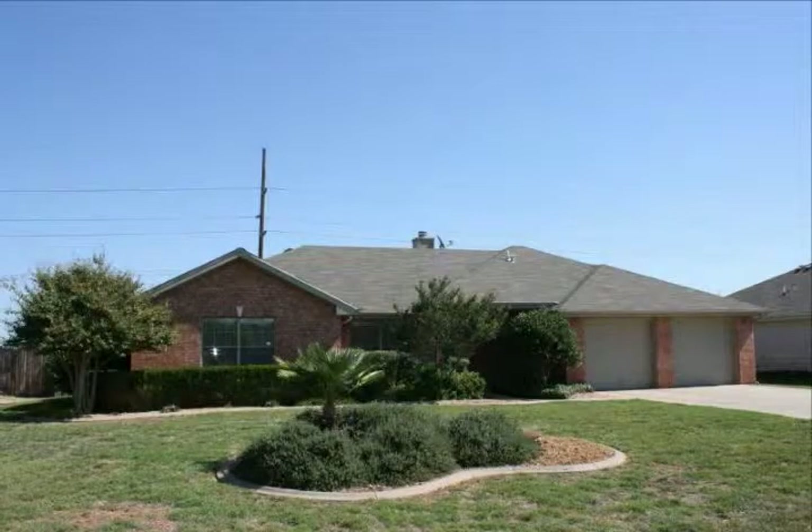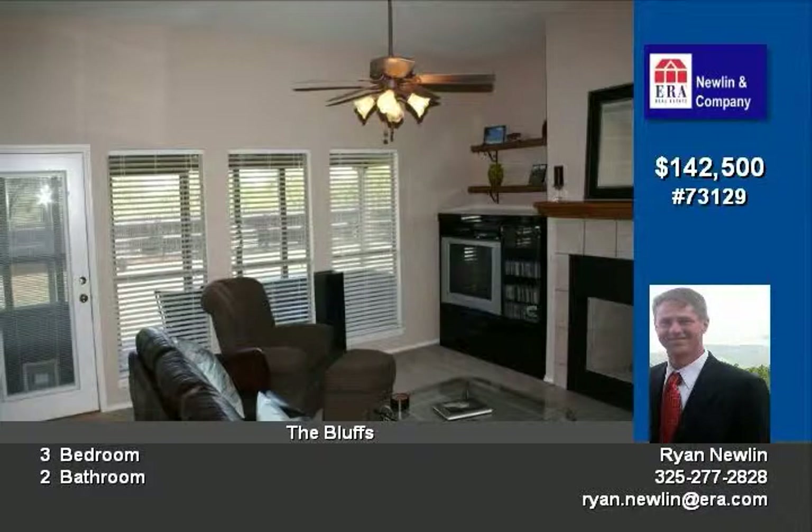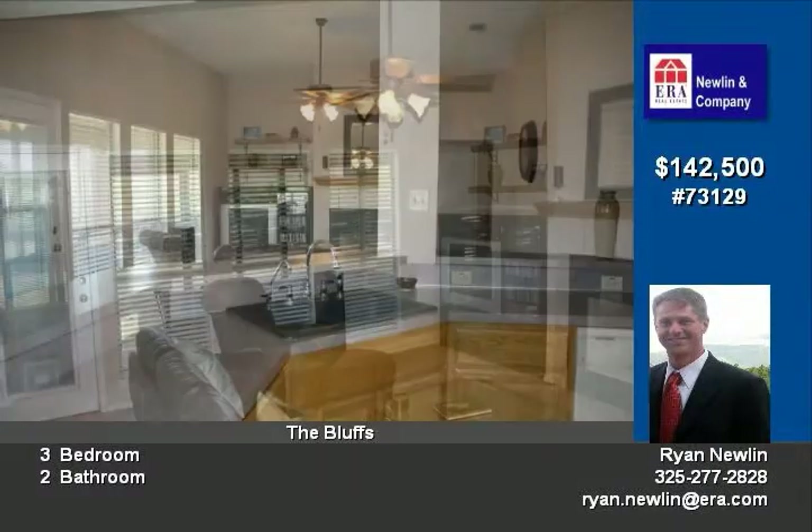This is an extremely well kept home in the lower bluffs. It was built in 1999 with an open floor plan. The bedrooms are split and good size. A screened-in porch was put in on the backyard. Call today to see this home.